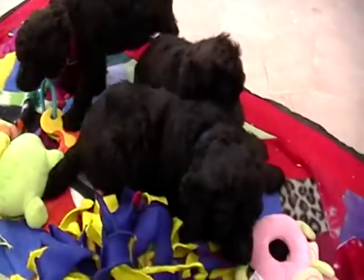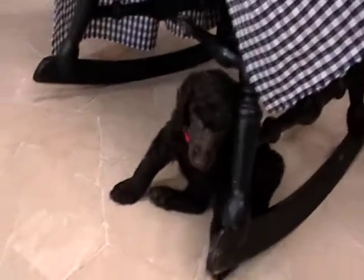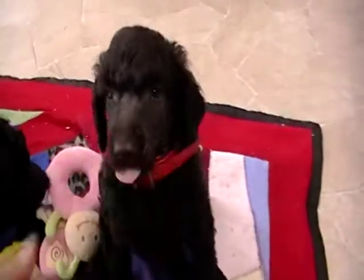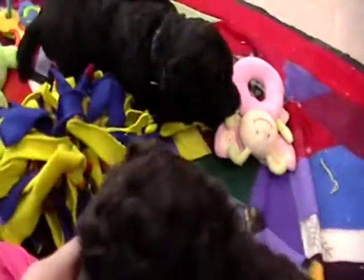Let's see if we can get you guys playing a little bit. They'll come up to date on their health care as in vaccines and dewormings. You can contact us at 616-892-1993. We'd love to give you some more information on these gorgeous Brown Standard Poodle boys.